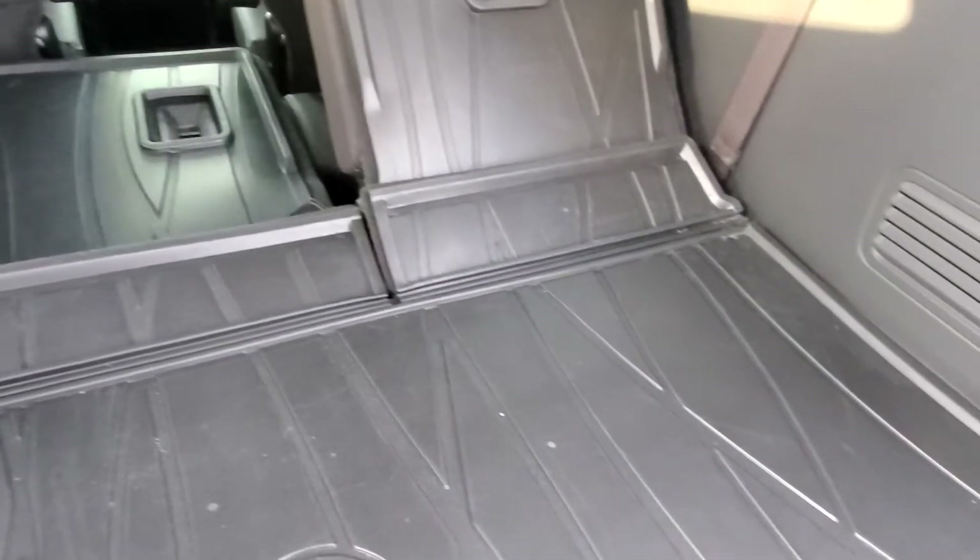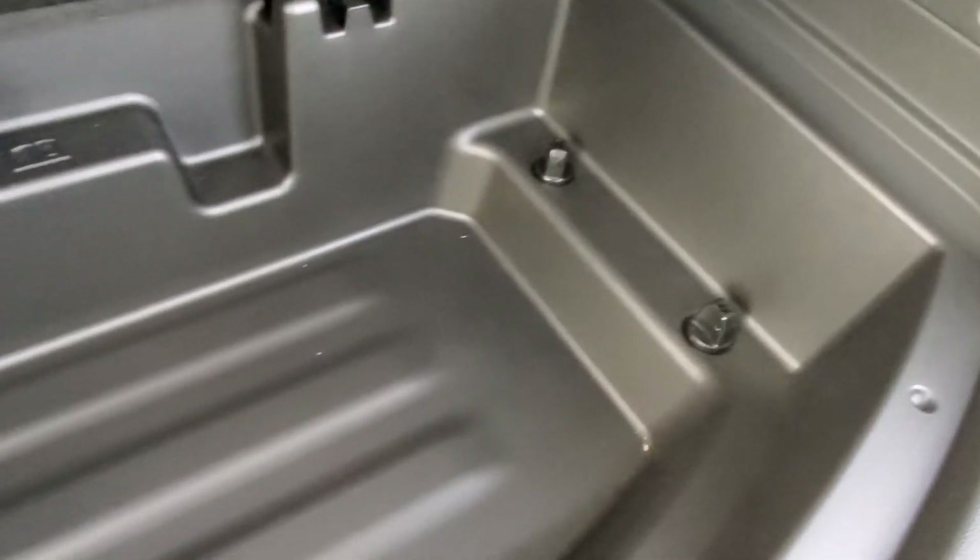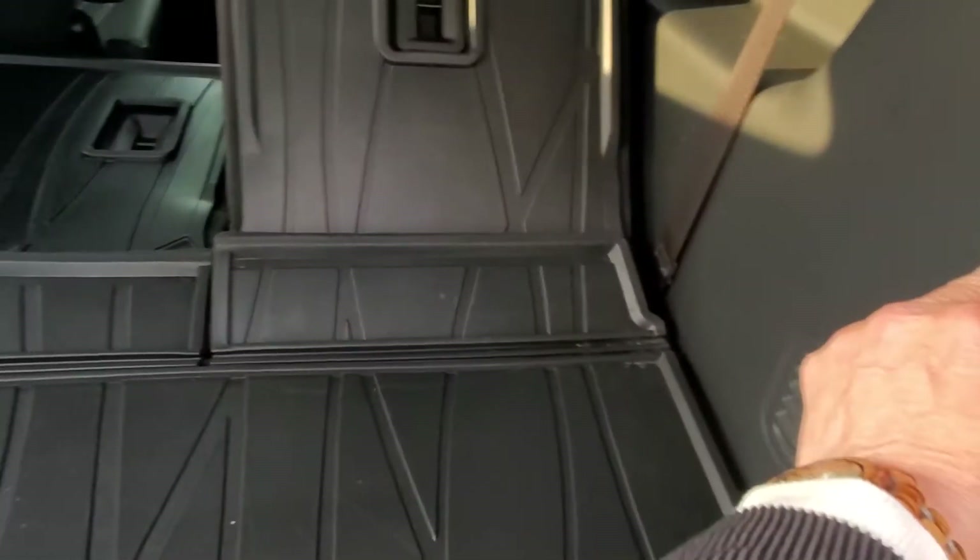Notice you have the nice cargo liners in back just to protect the vehicle's material, and I also have a nice storage compartment in the back of this vehicle as well.